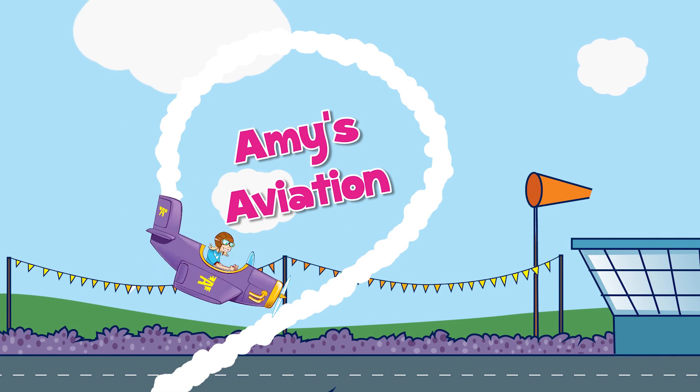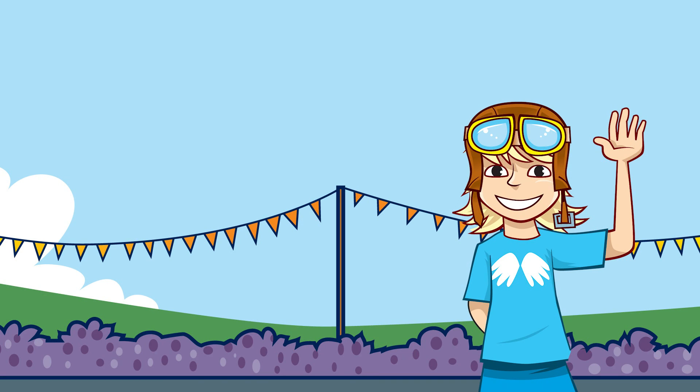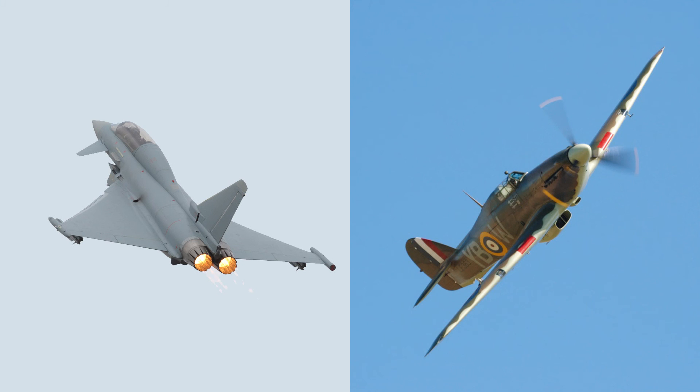Amy's Aviation, with support from the Royal Aeronautical Society. Hi! When you're at an air show, you get to see lots of planes — some very old planes like the Spitfire, through to the latest jet planes. And when you see these planes side by side, you can see that the older planes look pretty different to the more modern ones. So why's that?